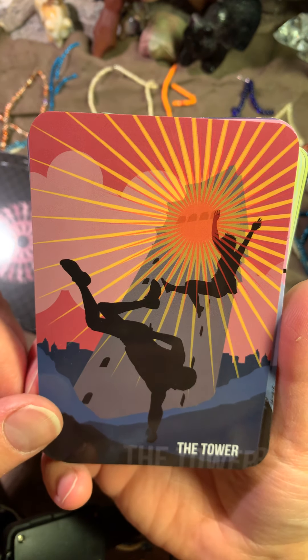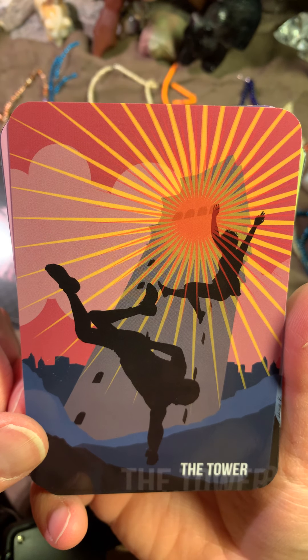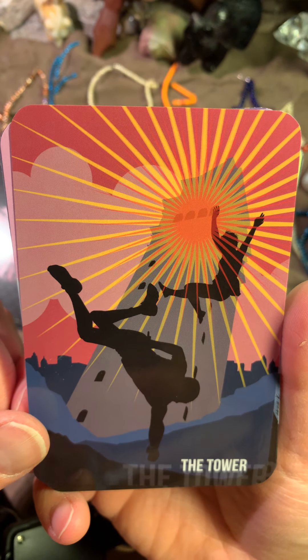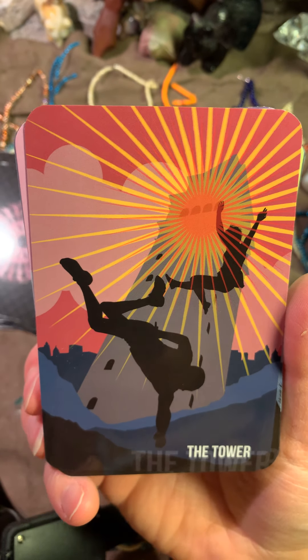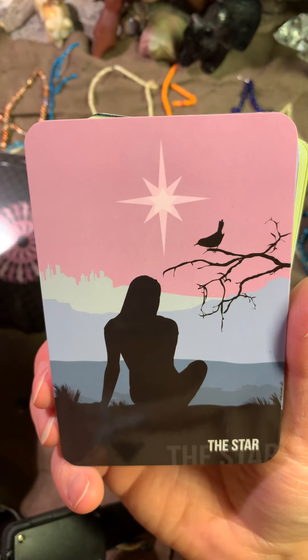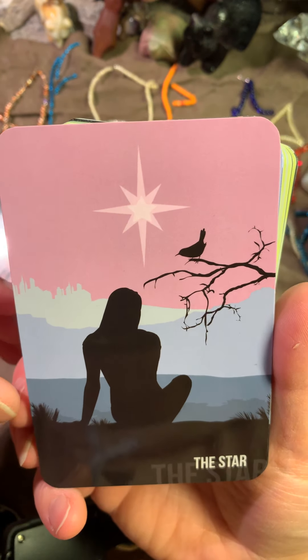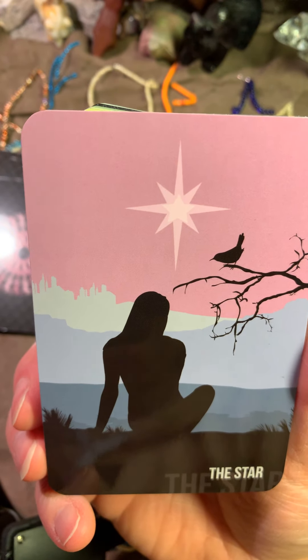This is how I remember the review. And here comes the Tower, and everything is just falling apart everywhere. This is a cool deck, you guys. I like this deck. It's a very nice deck to work with and to use, not bad.